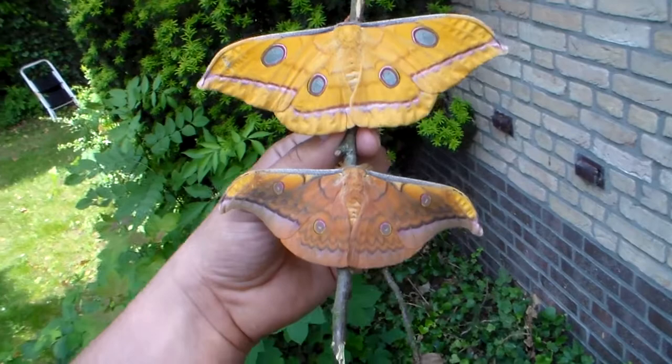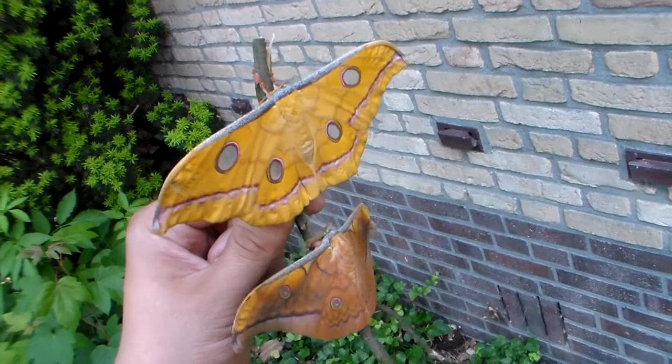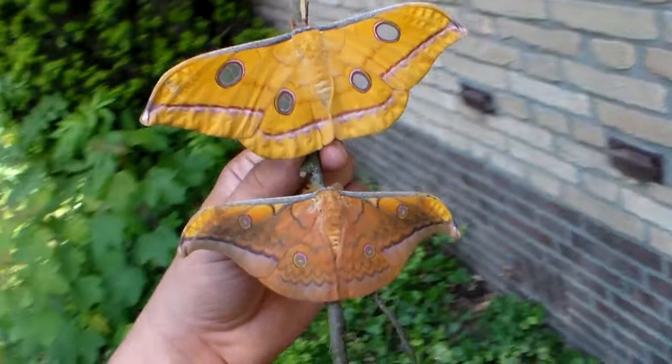If you look at some butterflies like the birdwing butterflies, you'll notice that females in most cases are well camouflaged, while males can have better colors — although this is a generalization.